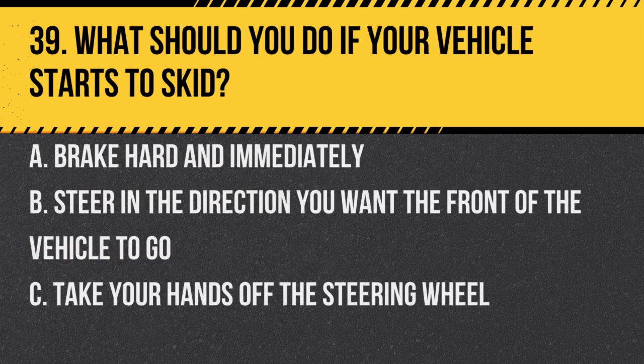Question 39. What should you do if your vehicle starts to skid? A. Brake hard and immediately. B. Steer in the direction you want the front of the vehicle to go. C. Take your hands off the steering wheel. Answer: B. Steer in the direction you want the front of the vehicle to go. This might help regain control.